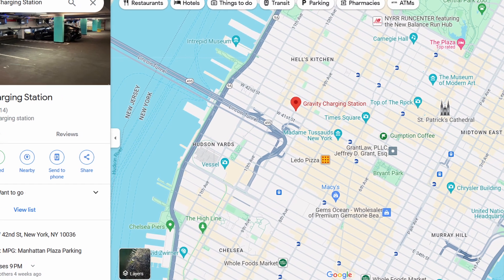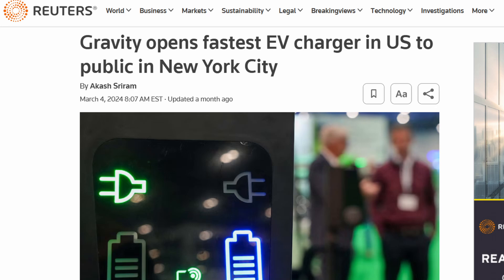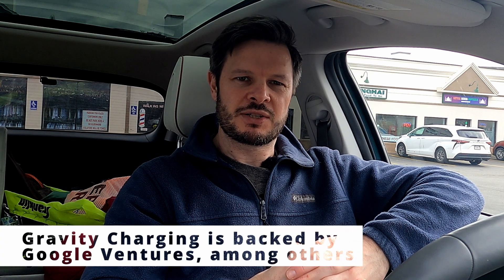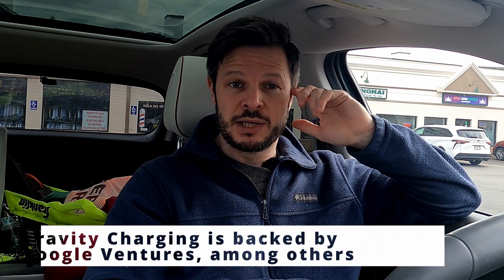The headline claim was 500 kilowatts of power, which maxes out anything on the market right now, so it's not a claim we can fully test obviously. But it would be interesting to test with a bunch of different cars that can pull 200, 300 kilowatts — they do have 24 stalls there, so it'd be interesting to see how much power would be distributed.